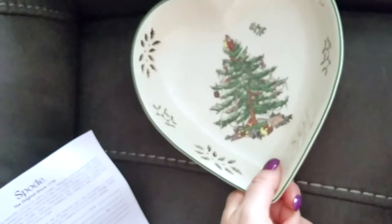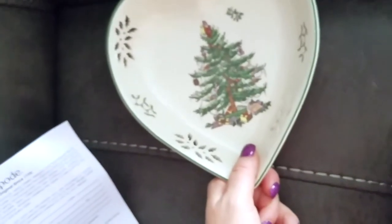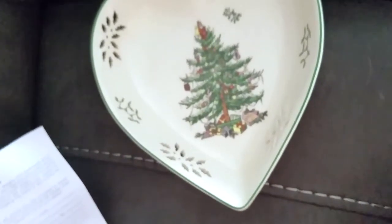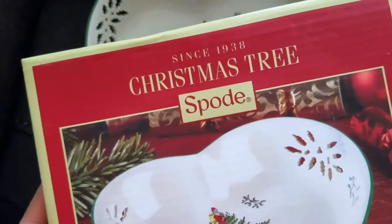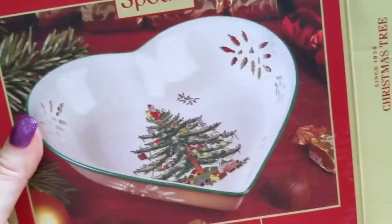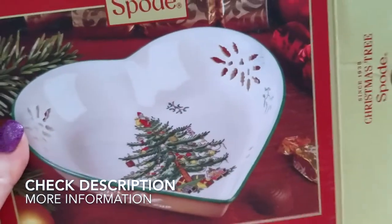Even if you don't use it to hold anything, it's very pretty to just have out as decoration. I hope you guys enjoyed the video and found it useful. This is the Spode Christmas Tree since 1938 pierced heart dish — I hope you'll try out some Spode decor for the holiday season. Thanks for watching everybody!